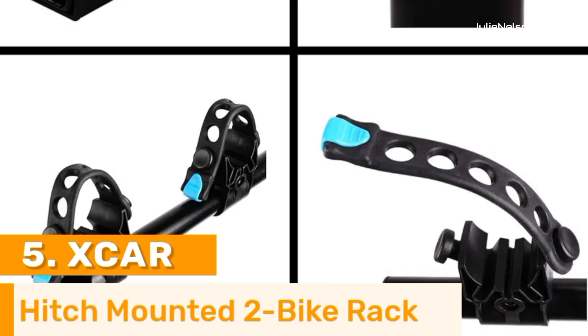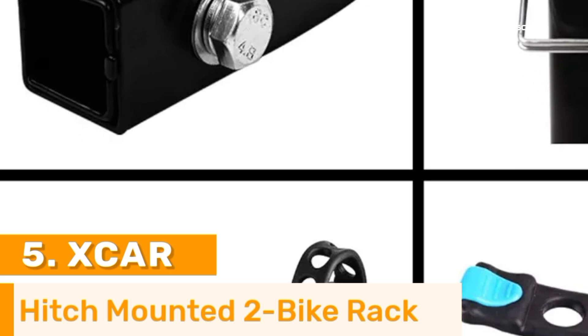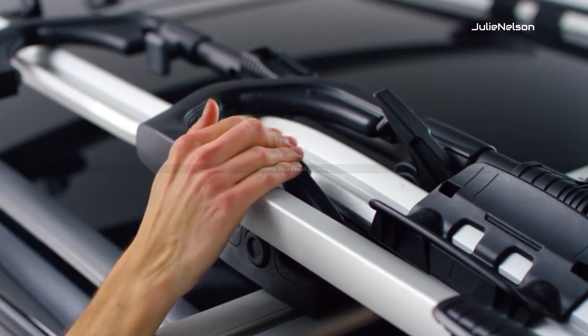When not in use, it folds flat against the back of your car for fast safekeeping and simple mobility. No tools needed. Your bike traveling needs have been met, so stop putting it off any longer.